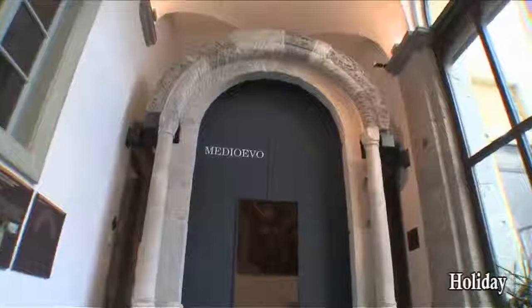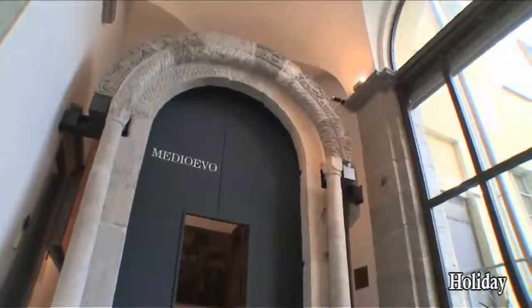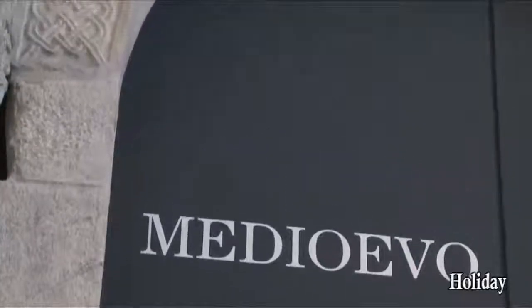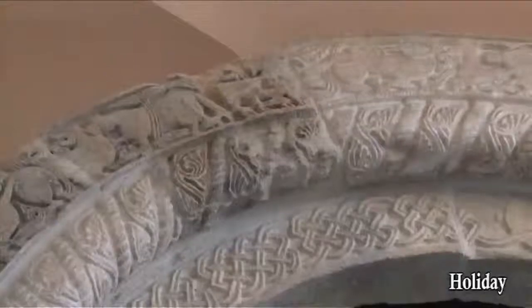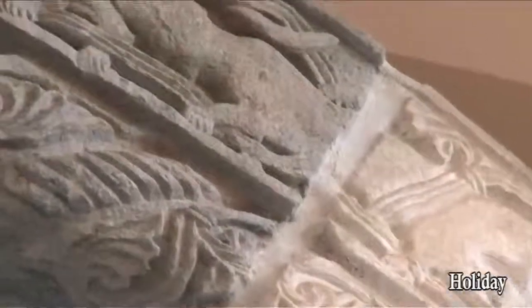The tour starts at the ground floor, on the left side of the entrance, with the first section dedicated to the medieval period. At the entrance is a nice Romanesque portal from the Church of Santa Margherita's Women Convent in Como, following the suppression of religious corporations decreed by Napoleon in the 19th century.